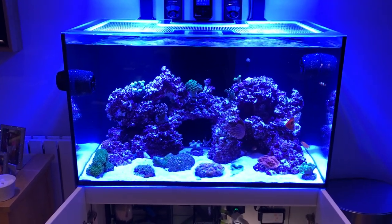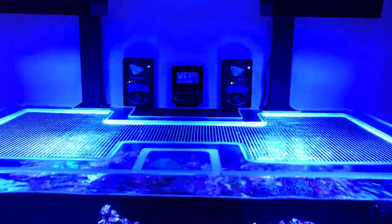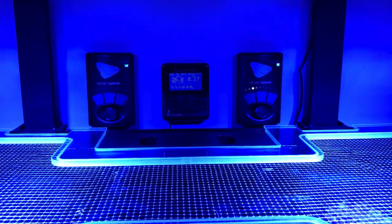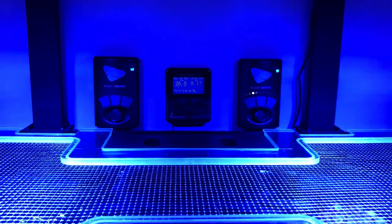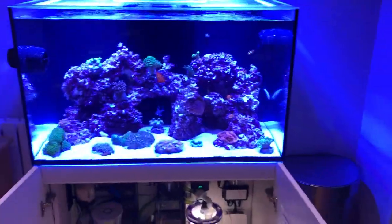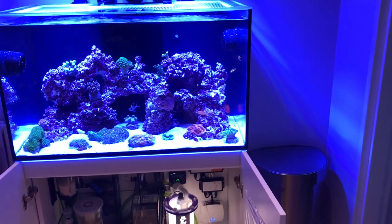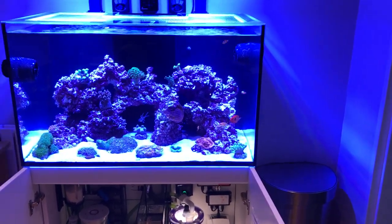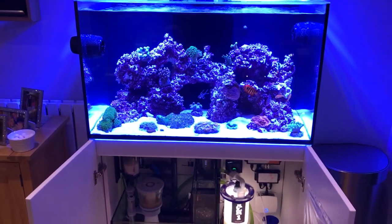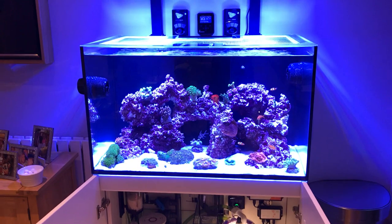The MP40s are much more controllable at a low speed compared to the Apex ones. I just felt when I turned the Neptune ones down they weren't very controllable at a low speed. So I've mounted both of the controllers up there, they're working really well. Really happy with them — it's all looking good at the moment.